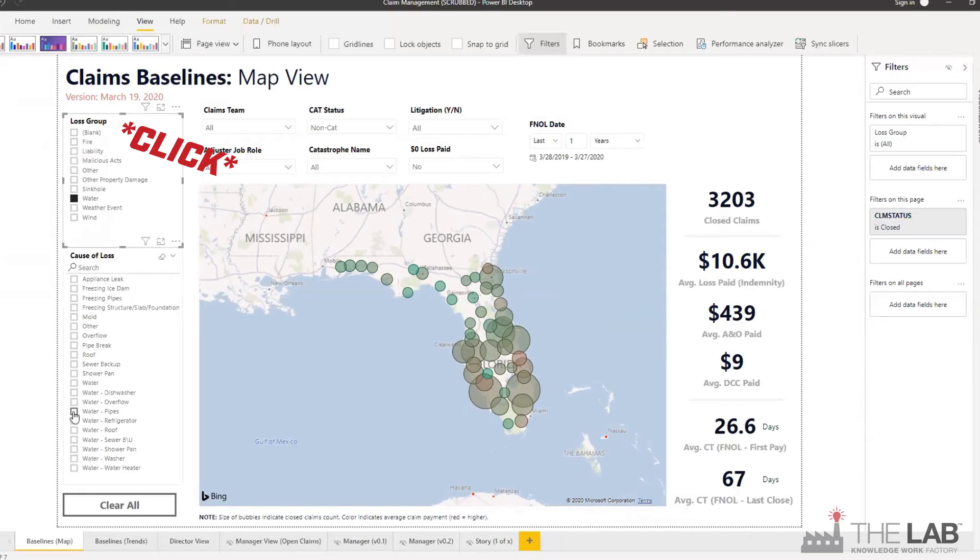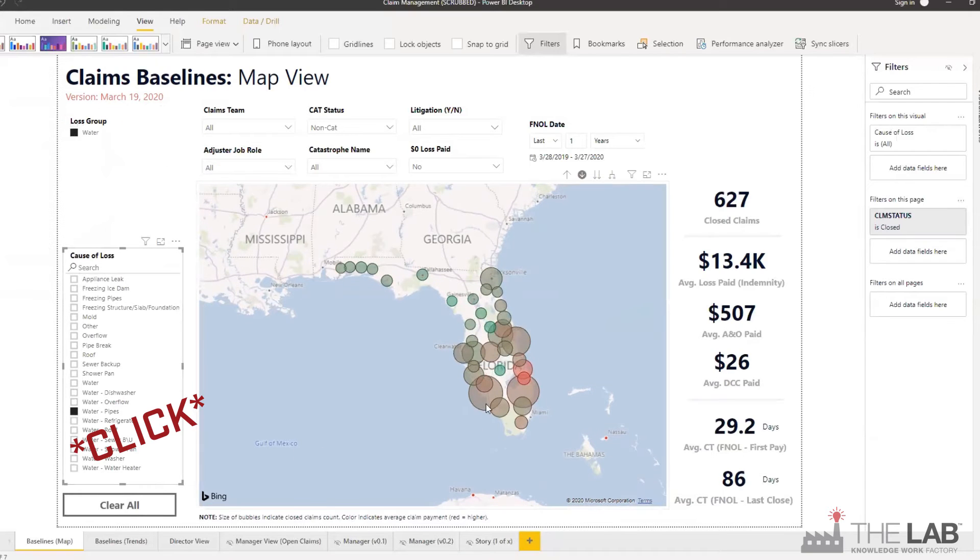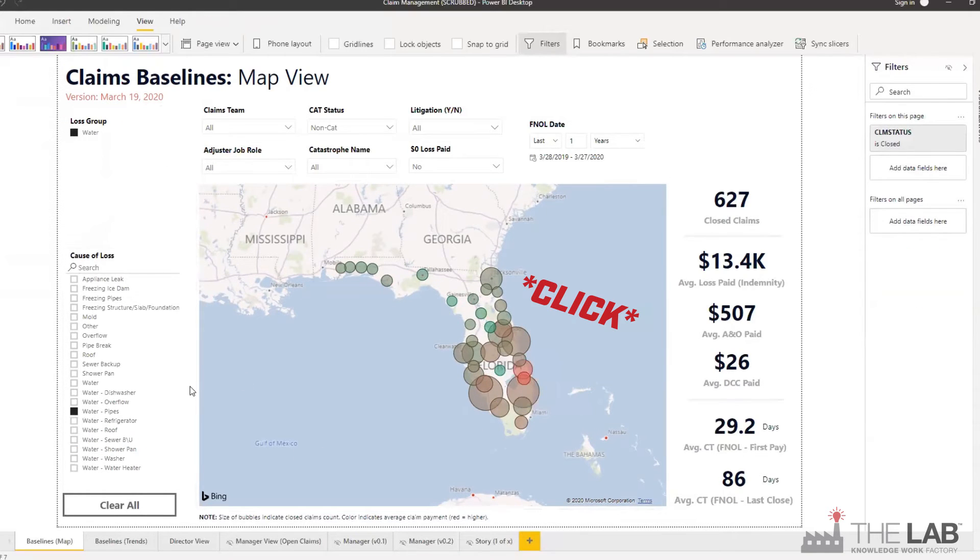Here's water claims. See how all the subcategories automatically repopulated? Appliance leak, mold, sewer backup, and more. Let's look at water pipes.